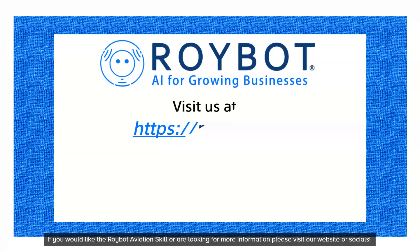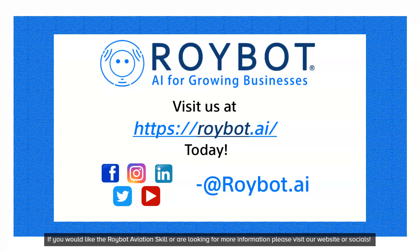If you would like the Roybot Aviation skill or are looking for more information, please visit our website or socials.